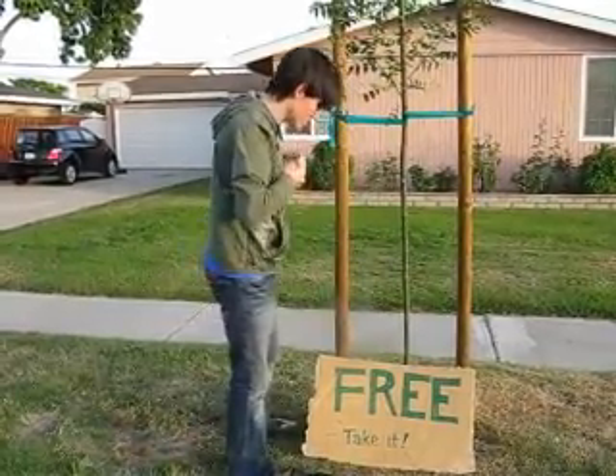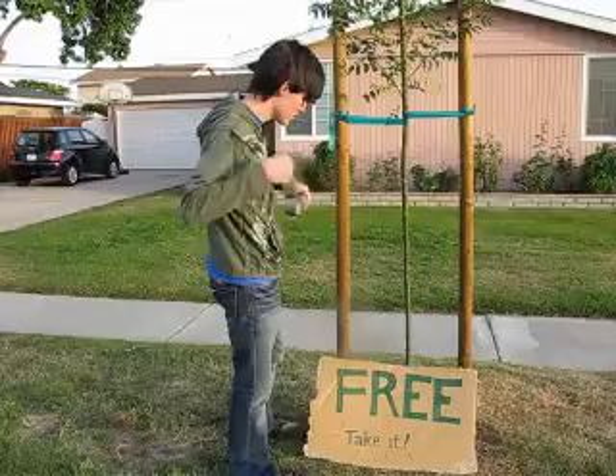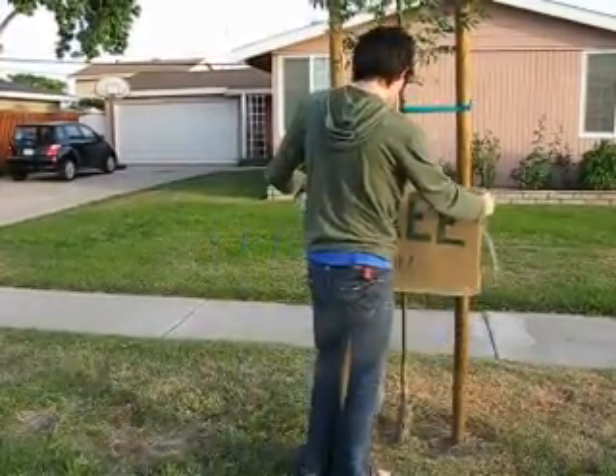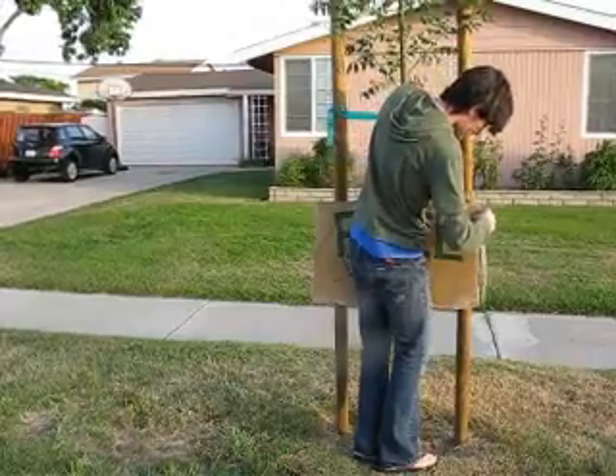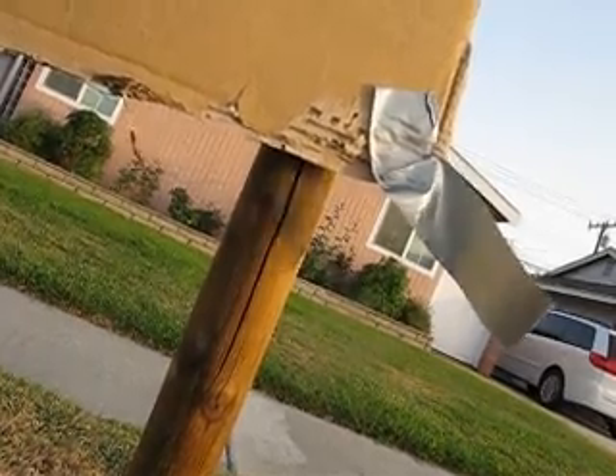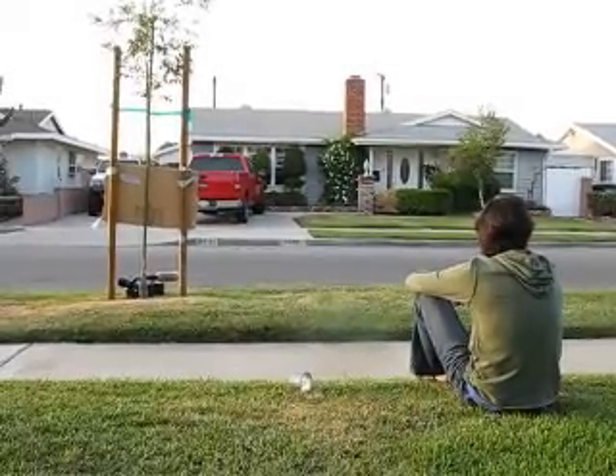Next, we tried writing 'free, take it' on a big cardboard sign. But that didn't really work out either. I taped it to a tree in front of our house and sat there waiting for hours. People drove by but no one wanted our camera.